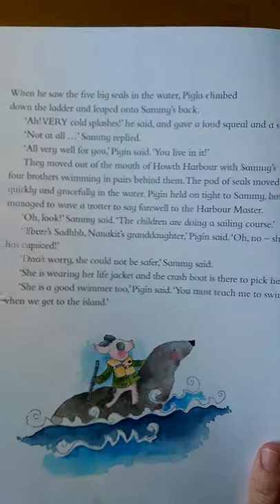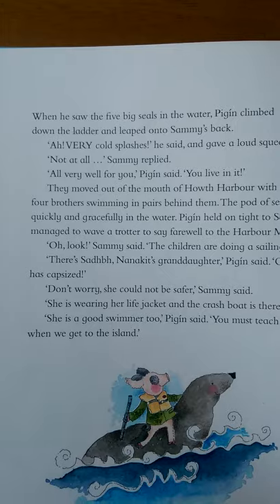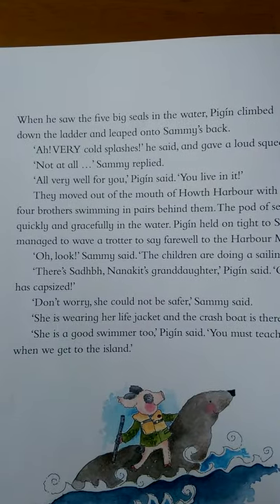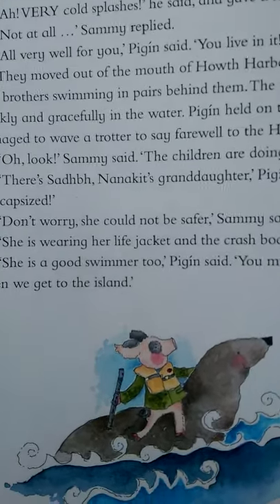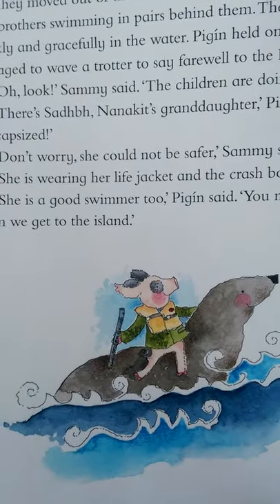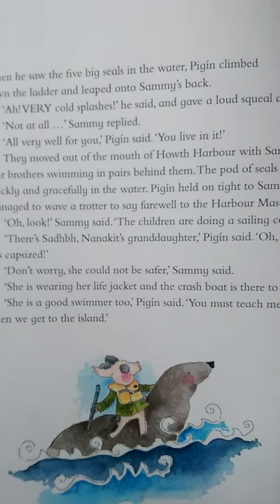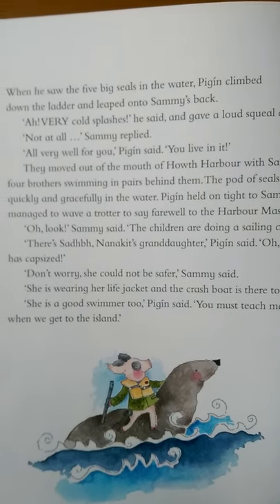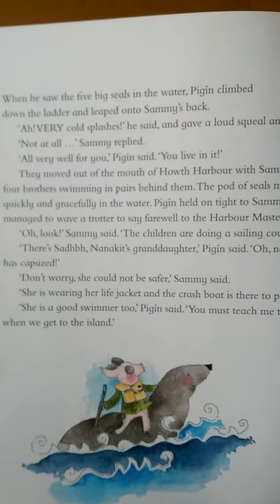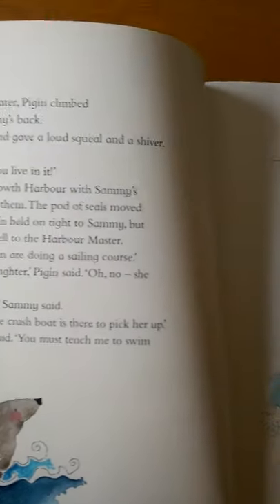They'd go on a boat and out to the island. When he saw the five big seals in the water, Pigeen climbed down the ladder and leapt onto Sammy's back. Very cold splashes, he said, and gave a loud squeal and a shiver. Not at all, Sammy replied. All very well for you, Pigeen said. You live in it. They moved out of the mouth of Howth harbour with Sammy's four brothers swimming in pairs behind him. The pod of seals moved quickly and gracefully in the water. Pigeen held on tightly to Sammy but managed to wave a trotter to say farewell to the harbour master.